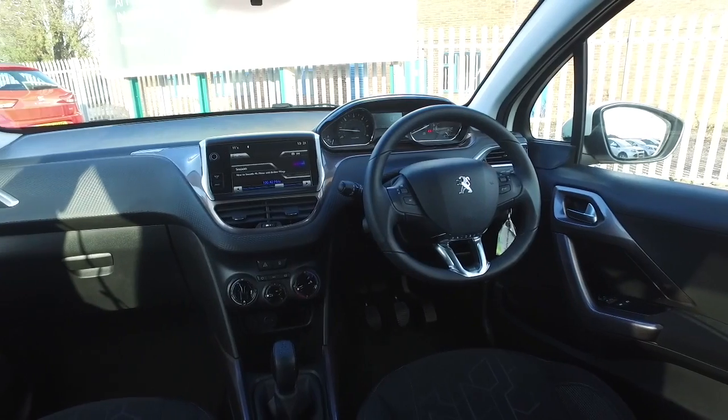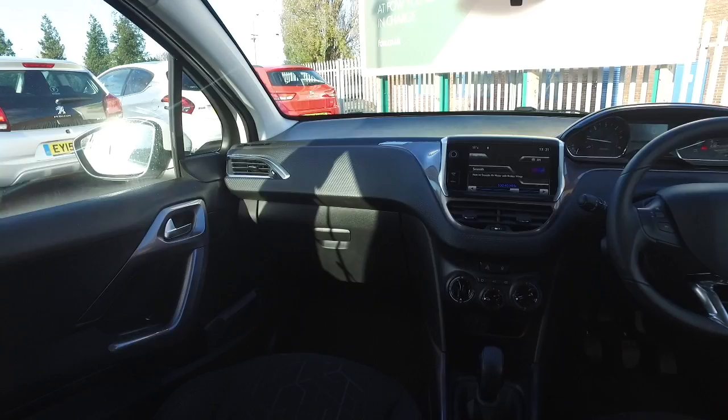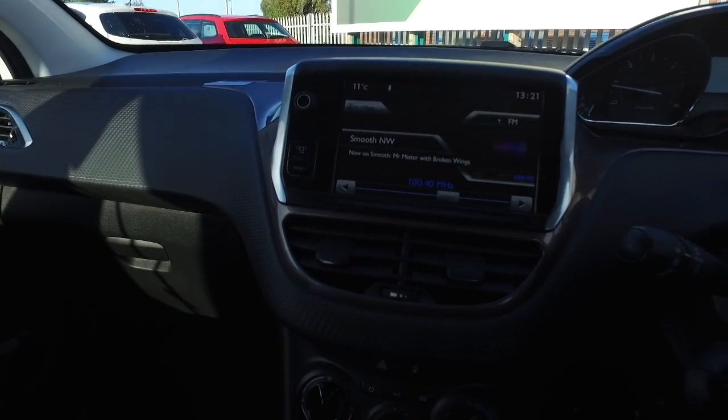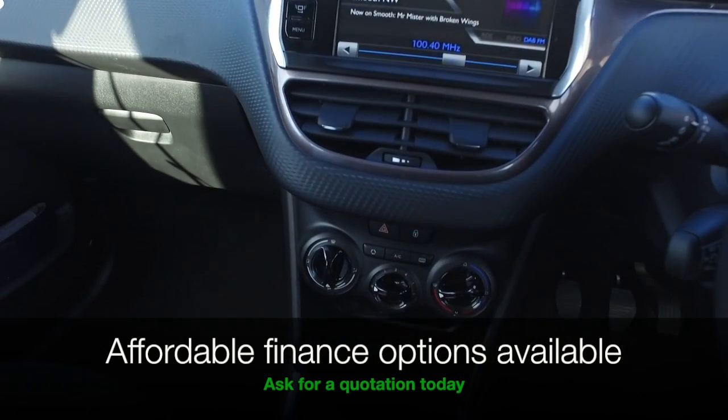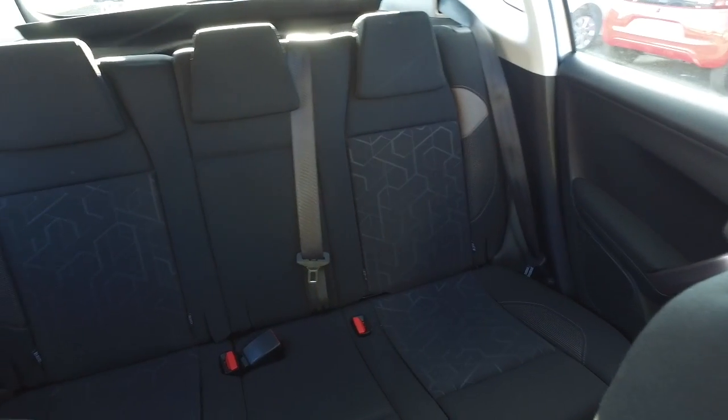This is as good as new with about 17,000 miles on the clock and full service history. A lovely cloth interior, nice detailing in here, air conditioning, multimedia, and low road tax on this car as well.